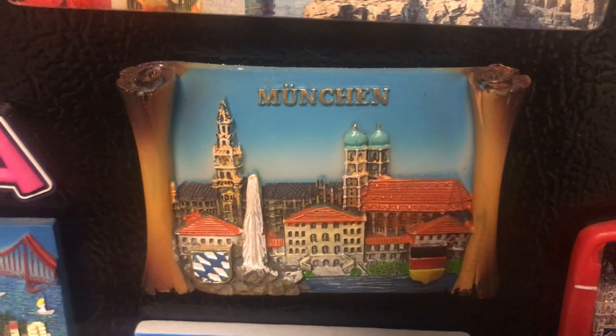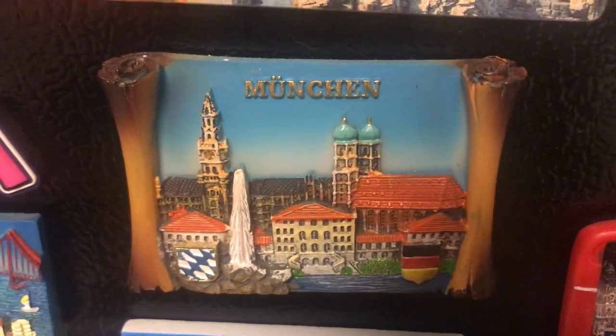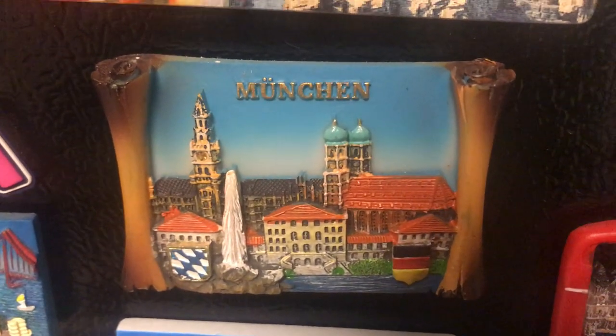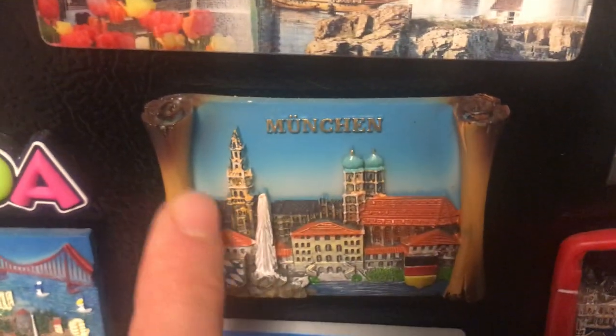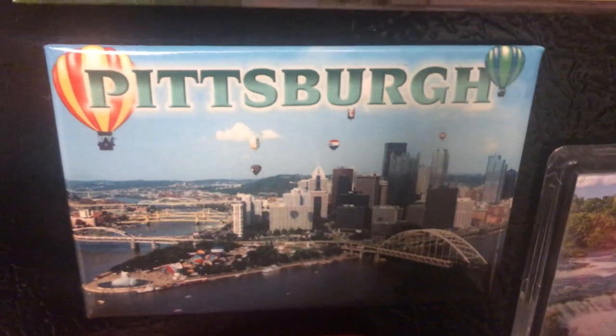Munich, Germany — Bavaria. Oktoberfest is very famous there. It has a famous soccer team, Bayern Munich. It's an amazing city to visit. This is the Marienplatz and the cathedral there.